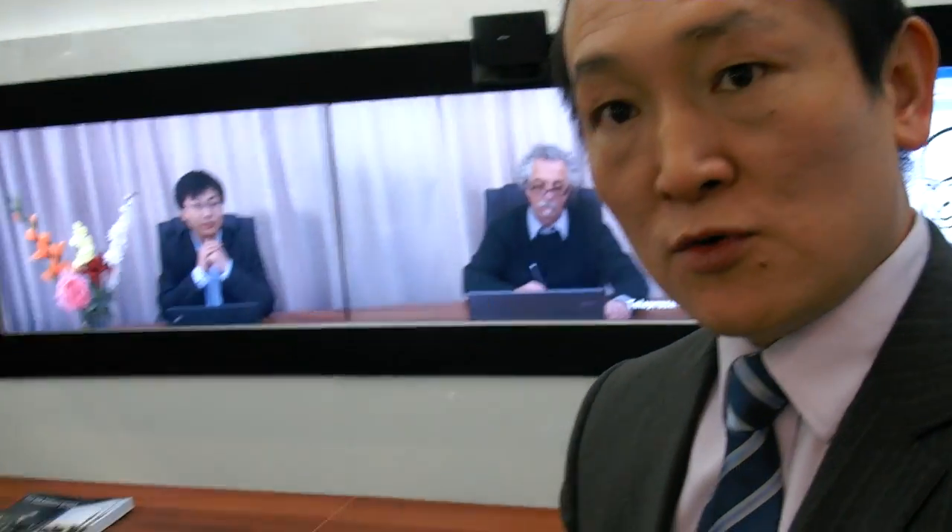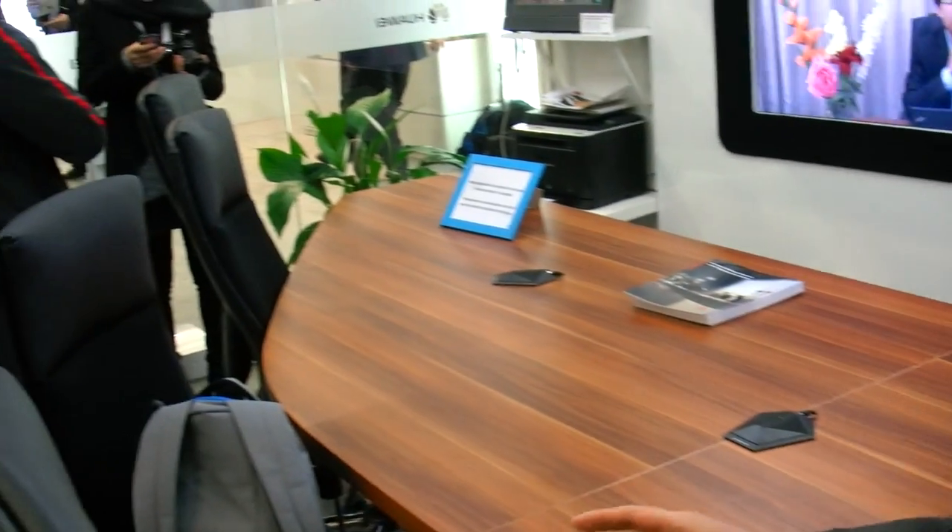It has a smaller table and slightly smaller screens. In the past, telepresence took something like 40 square meters. With our products today, it takes only 25 square meters.